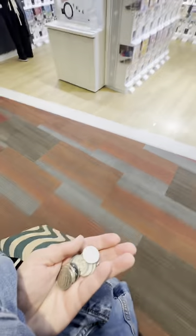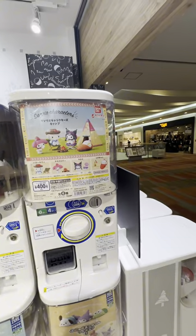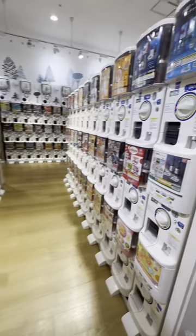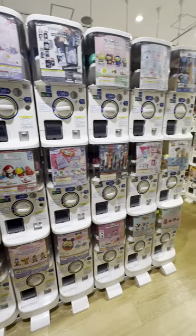For those who maybe are not familiar, Gashapon is these huge toy dispensers where you can pick what kind of toy theme you want — like what kind of characters, what IP, what show, whatever — but you don't know what of the assortment within the machine you're going to get. Kind of like a gumball machine, you don't know what color you're going to get. But Gashapon in Japan is just huge.